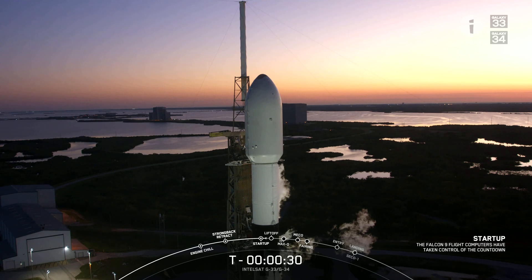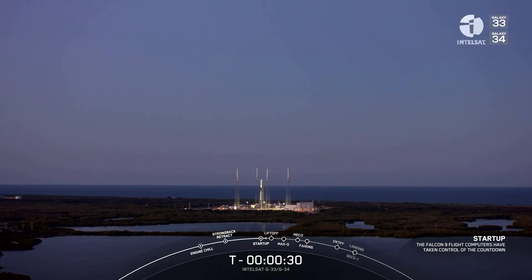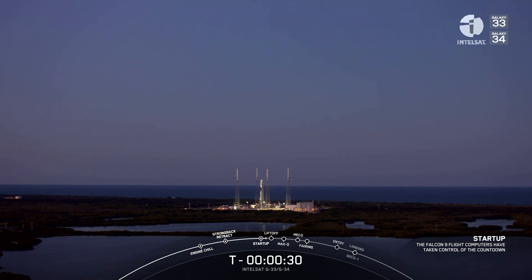As you just heard on the countdown, we have a hold, hold, hold. The launch countdown has aborted. We are going to check in with the teams to see if we can get a little bit more information.